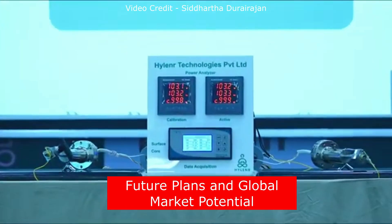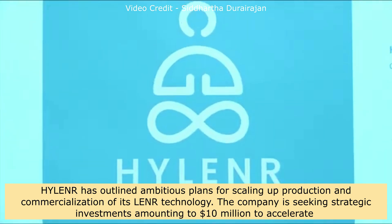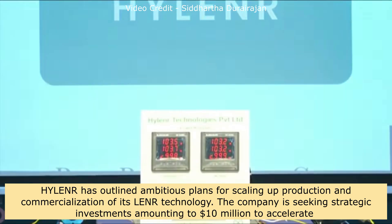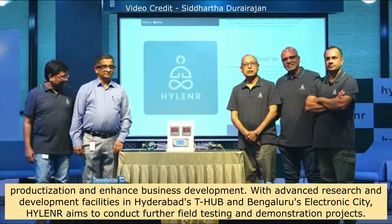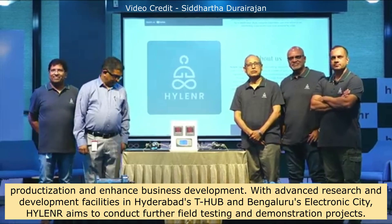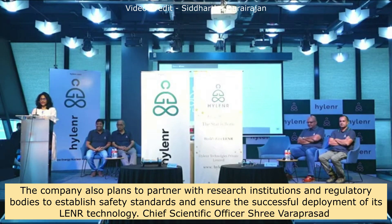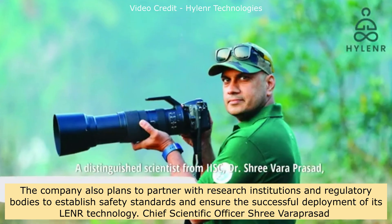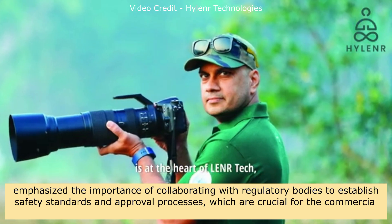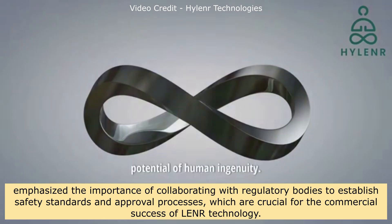Hylander has outlined ambitious plans for scaling up production and commercialization of its LENR technology. The company is seeking strategic investments of $10 million to accelerate productization and enhance business development. With advanced R&D facilities in Hyderabad's T-Hub and Bengaluru's Electronic City, Hylander aims to conduct further field testing and demonstration projects. Chief Scientific Officer Sri Varaprasat emphasized the importance of collaborating with regulatory bodies to establish safety standards and approval processes crucial for commercial success.